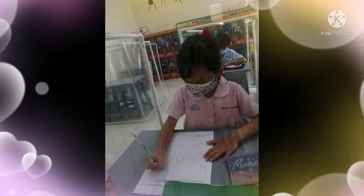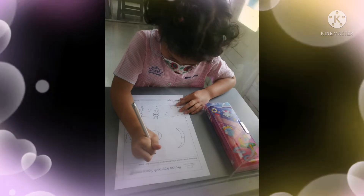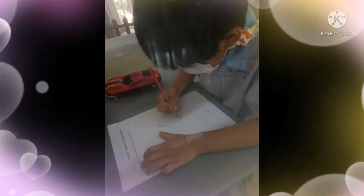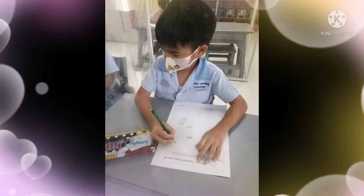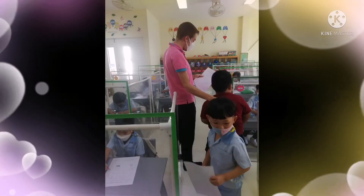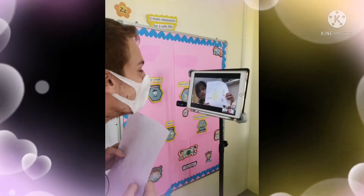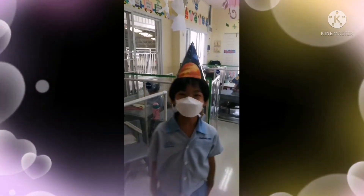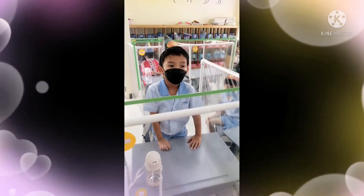Now let's talk about some space drawings and see what we learned. We're going to talk about space here. This is a space with no oxygen.